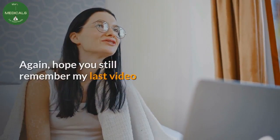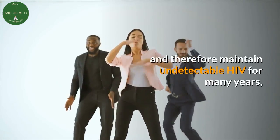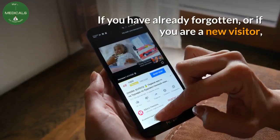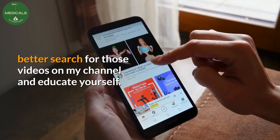I also introduced you to a rare group of people whose bodies kill HIV and therefore maintain undetectable HIV for many years, and who surprisingly do not need to take any HIV medication or ARVs. If you have already forgotten or if you are a new visitor, search for those videos on my channel and educate yourself.